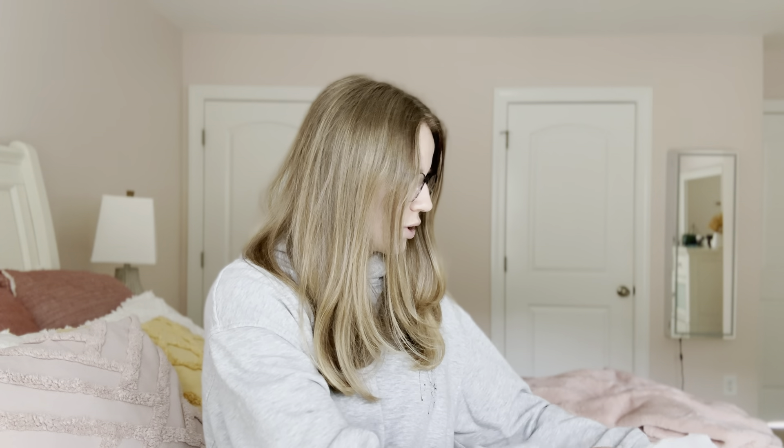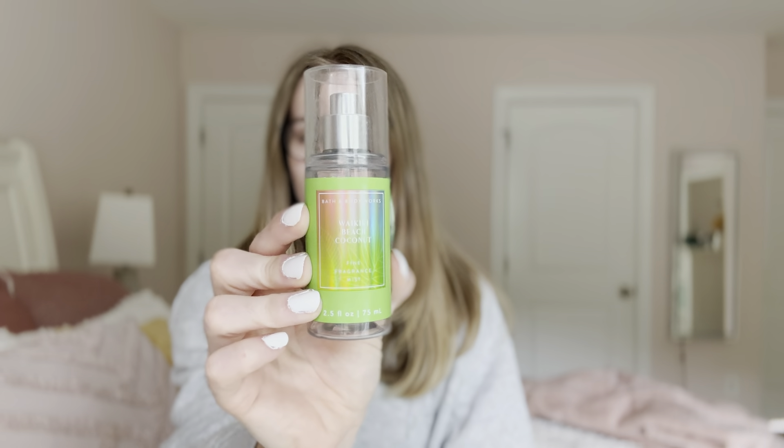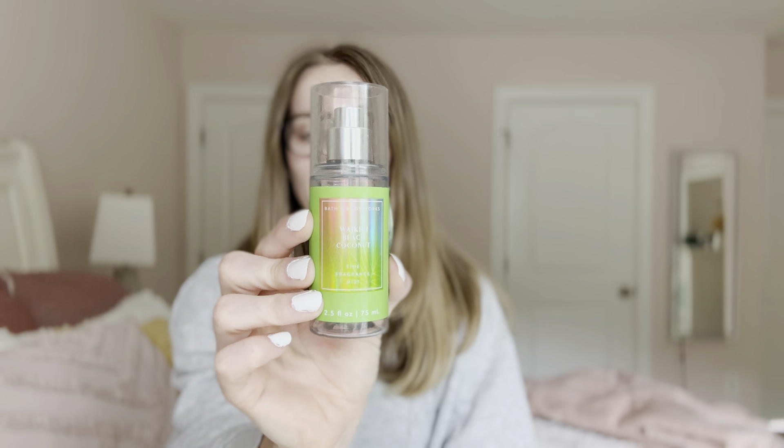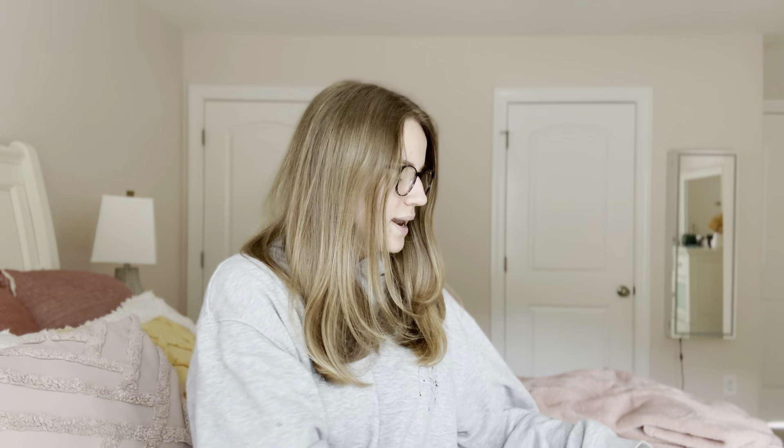The last Bath and Body Works product I have is the Waikiki Beach coconut in the mini fine fragrance mist. I believe this one is from like 2019 — it was time for her to go. I think this is a really nice coconut and vanilla scent. I do believe it's still available, possibly at the semi-annual sale price, but I am happy to get this out of my collection.